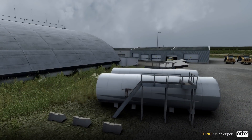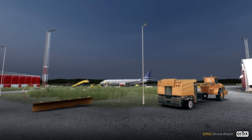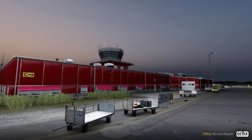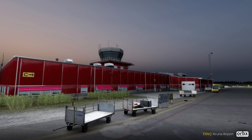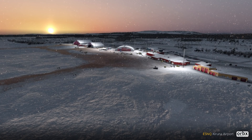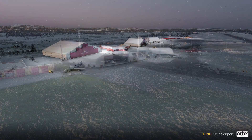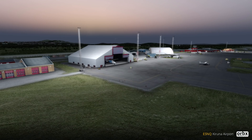Over now to the world of FSX and P3D and the news of Orbex ESNQ. Orbex ESNA Kiruna Airport is actually a Swedish triple-pack, featuring ESNQ, ESSV Visby, and ESSD Dala Airport. The pack was developed by Marcus Nyberg, who actually also developed Dala as a freeware FS9 airport many, many years ago.